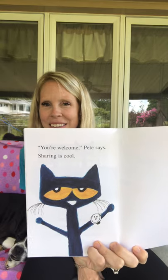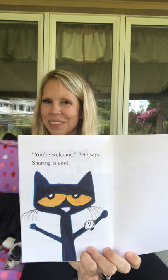You're welcome, Pete says. Sharing is cool. If you ate lunch today, what did you eat for lunch? Or if you didn't eat lunch today yet, what did you eat for lunch yesterday? I had a sandwich, and I had green grapes, and I had blueberries, and I had a Rice Krispie treat. What did you have for lunch?